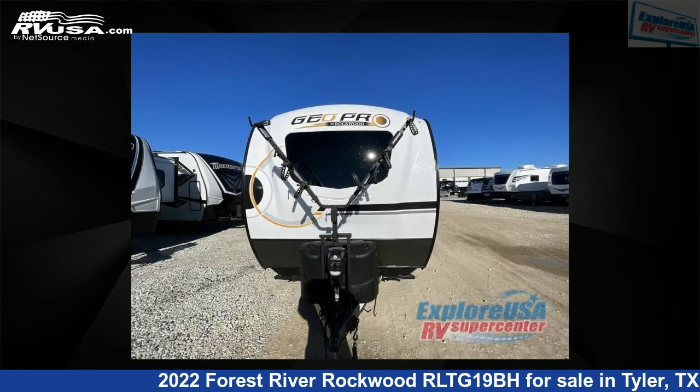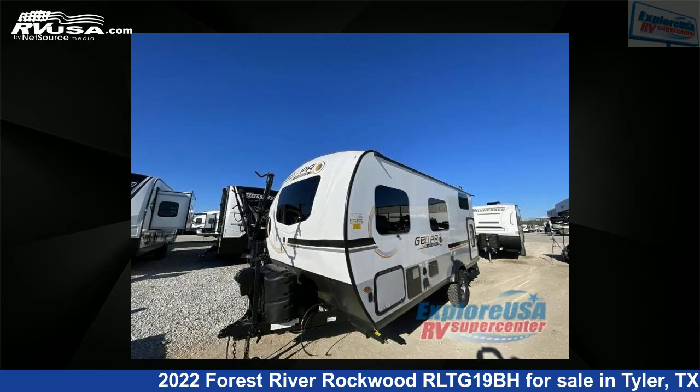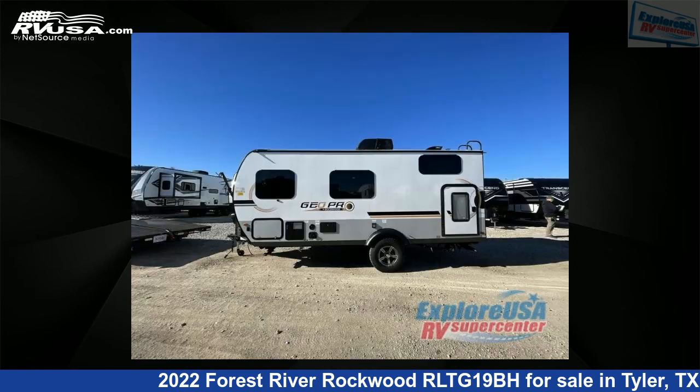This new Forest River is 18 feet 0 inches in length and features sleeps 5 and 31 gallons freshwater capacity. The floor plan layout of this travel trailer features bunkhouse.